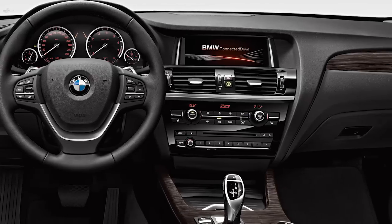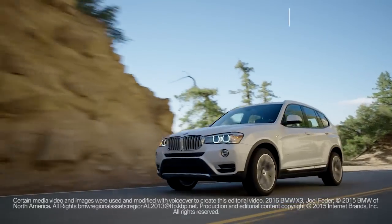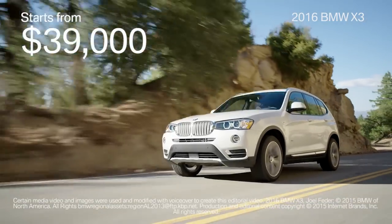BMW's latest iDrive infotainment system is available, as is a full-color head-up display. The BMW X3 starts from about $39,000.